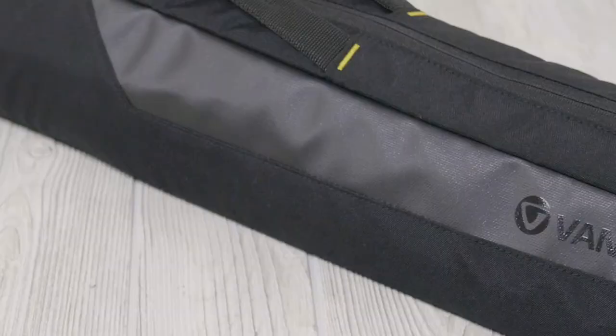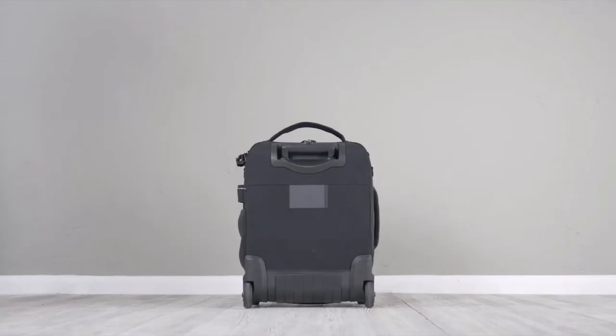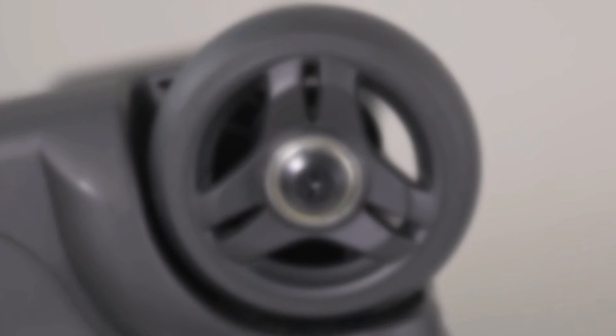For the ultimate Alta experience, purchase the Alta Action separately to carry your tripod and connect it to your AltaFly bag using the AltaLink system. All AltaFly models feature top-quality telescopic handle systems, and sturdy, heavy-duty, durable wheels,